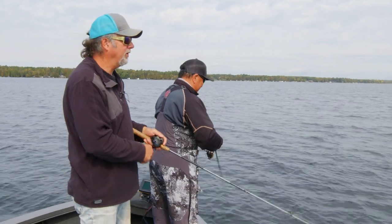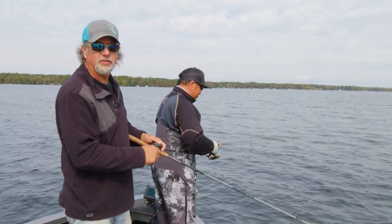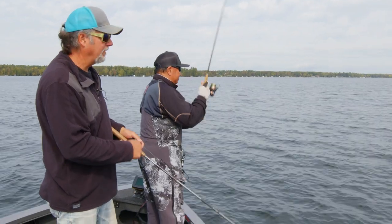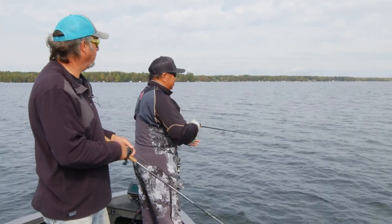Hey folks, welcome to Setting the Hook. We're up here in the Kawartha Lakes today doing a bit of a multi-species thing. We're looking for smallmouth bass, maybe some pike, and maybe we'll even get into a largemouth.